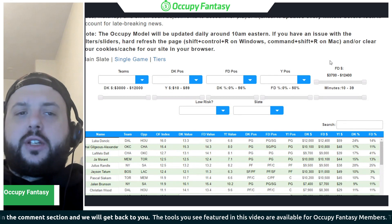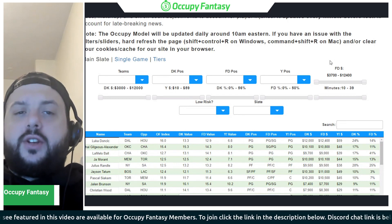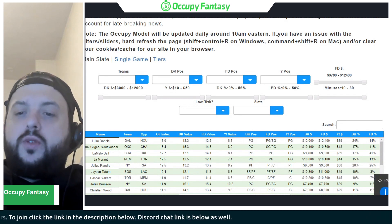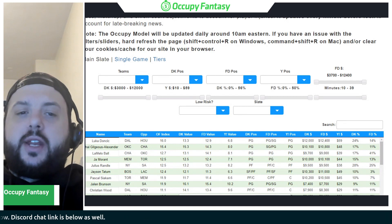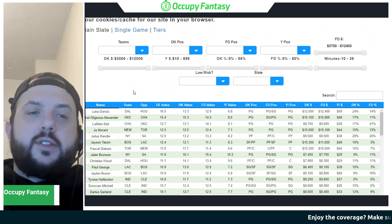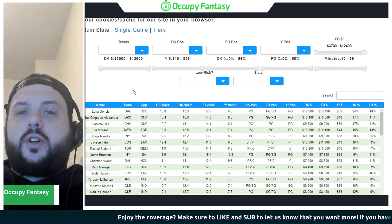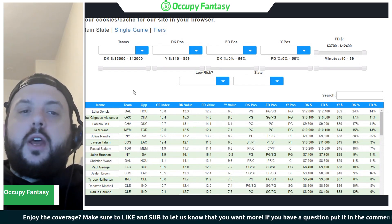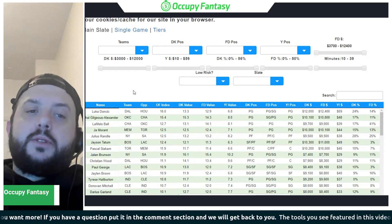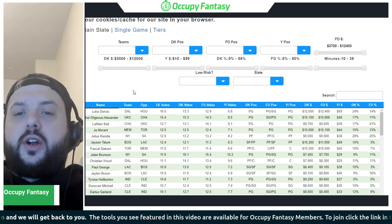Please like the video and click subscribe to the channel — that helps us climb the YouTube algorithms and get more free content out to you. If you're not already a member at Occupy Fantasy, check the links in the description below. As a member you get access to the model where you can sort by ownership percentages and value for both sites, our value index to help show the best plays on a given slate, a single and multi-entry lineup builder, and a Discord server filled with DFS pros. We also have a 30-minute window leading into each lock where we answer lineup-specific questions.